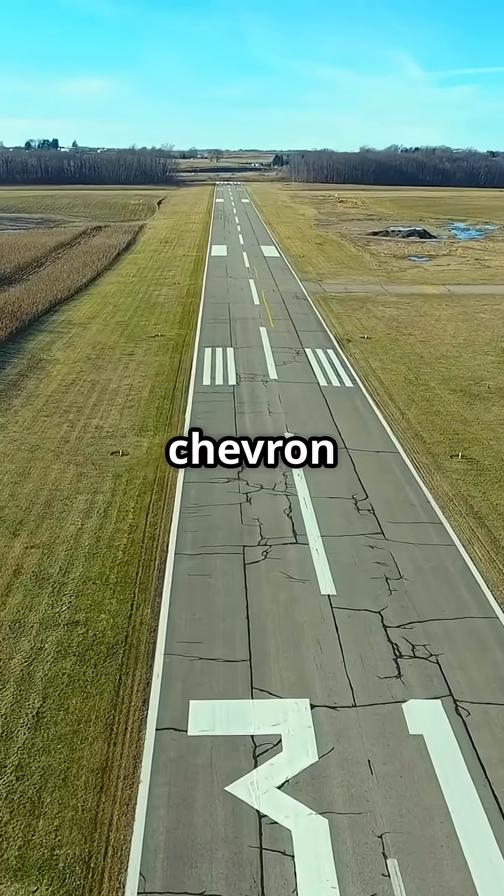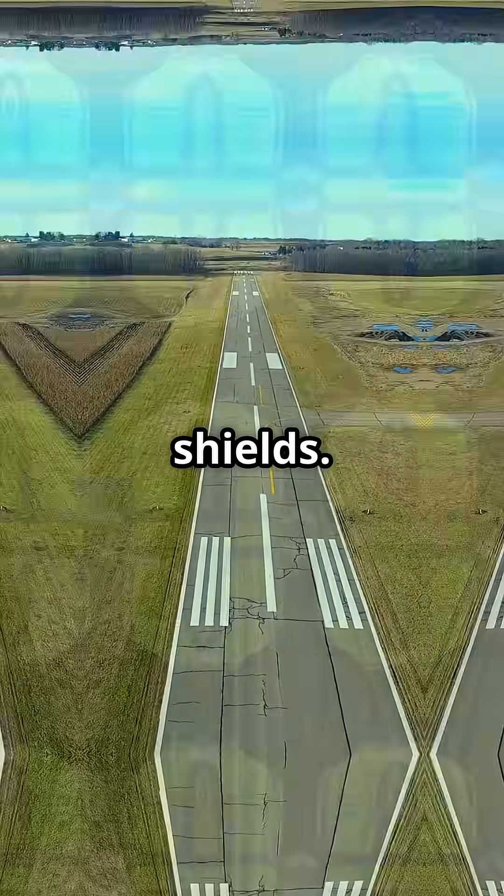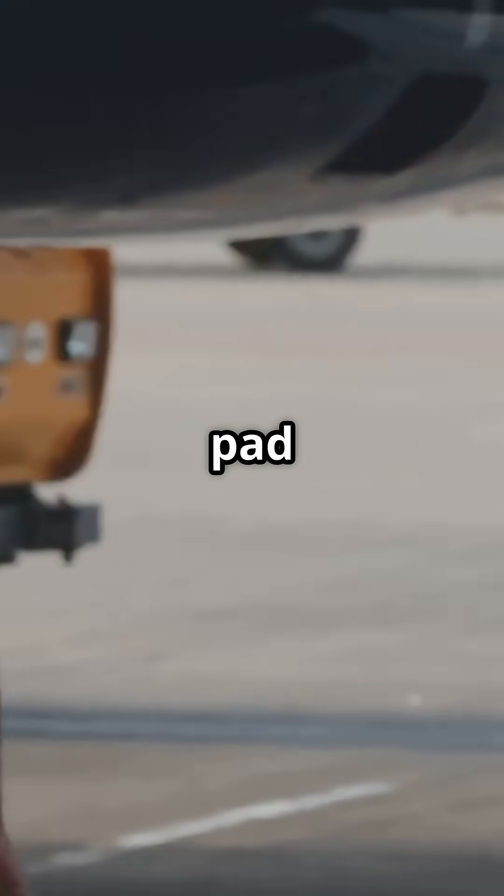So next time you see those chevron markings at the runway's edge, they're not decoration — they're heat shields. Would you stand behind a jet engine at full power? Or trust that blast pad to save your shoes?